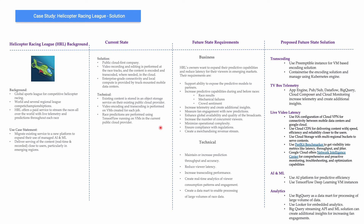They can use preemptible instances for VM-based encoding solutions, which is much cheaper. But as a long-term strategy, they should look at containerizing the transcoding solution and managing it using Kubernetes Engine. This gives much better scalability, faster transcoding, and a single code base. Because it auto-scales, they can run many transcoding jobs simultaneously.